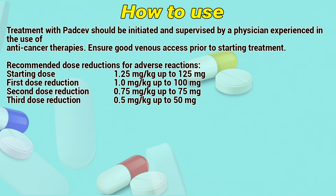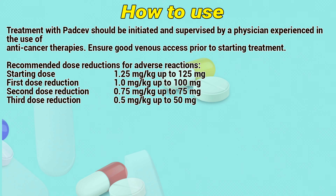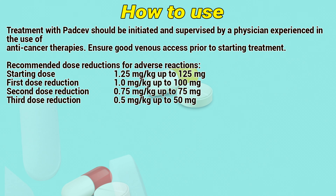How to use: Treatment with Patsof should be initiated and supervised by a physician experienced in the use of anticancer therapies. It is administered intravenously.